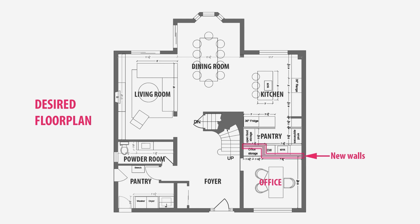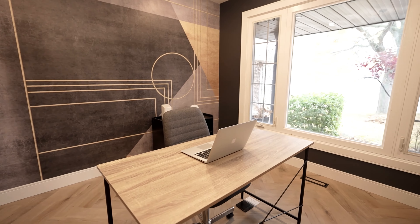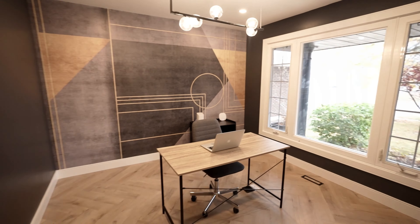Right next to the entryway, the formal living and dining room were really long, so we decided to close those off. The new room at the front of the house is a main floor office, which is so helpful for anyone working from home. Another change was adding a back kitchen or back pantry to the home, which really made the home feel so much more functional.